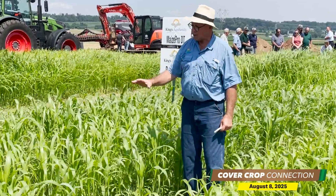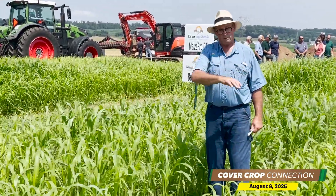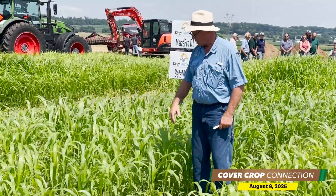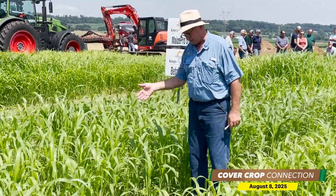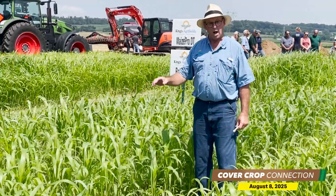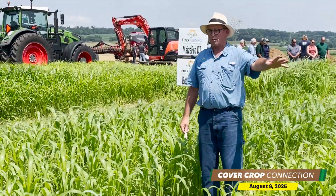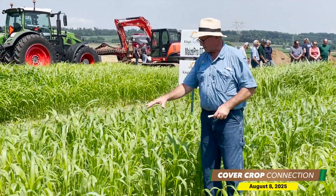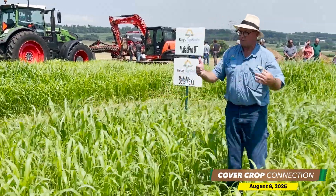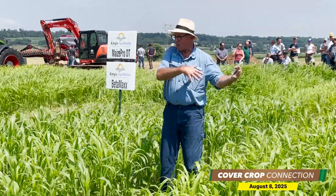There are 10 different species in this mix. About half of them will winter kill. We plant in August, and things like sorghum sudan, phacelia, and linseed or flax will winter kill. Some of your clovers, vetches, and winter rye will stay. So it's a feeding program. It's about feeding the microbes — feeding through living roots and then also feeding the soil through detritus as things expire. Then we can either plant green or terminate it.